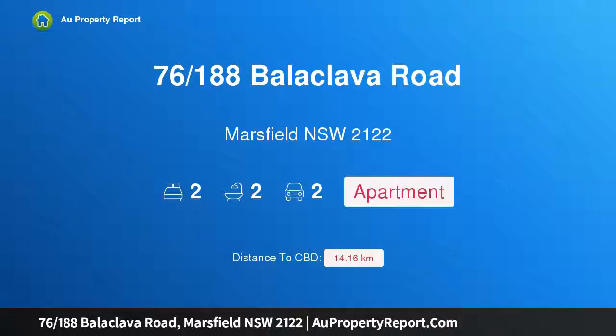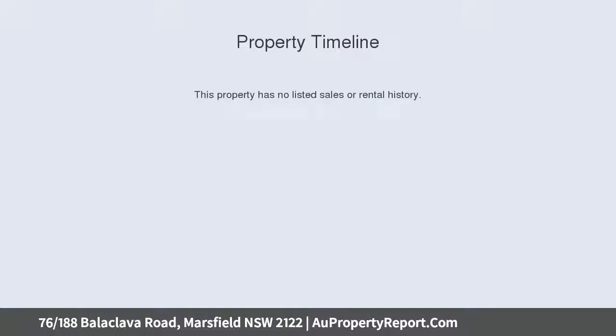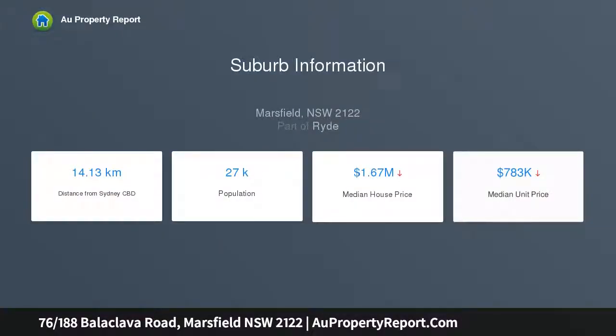I am glad to introduce property 76, 188th Balaclava Road, Marsfield, New South Wales 2122. Premier location in a full brick complex, this spacious ground floor apartment is set in a most sought-after area with parks and playing fields nearby, and only minutes walking distance to Macquarie University, hospital, shops, and station.